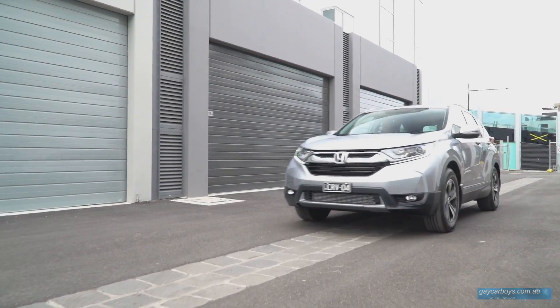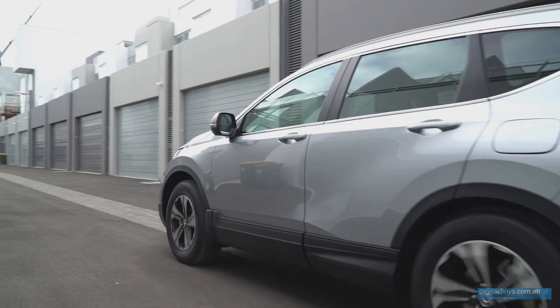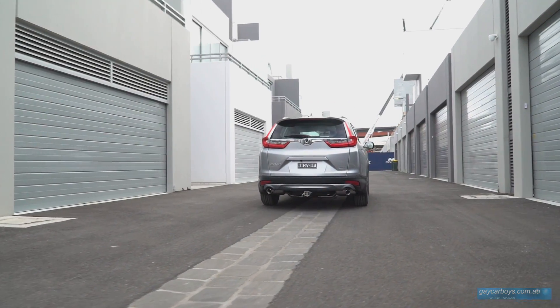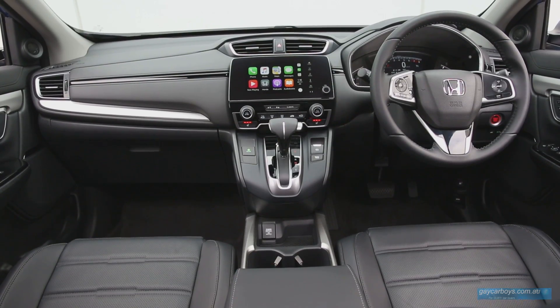Car companies, one after the other, tell me that no matter what, the overwhelming choice of buyers, if given a choice, is to have a front-wheel drive automatic SUV with a petrol engine. So essentially, the car companies are giving you, the buyers, what you've asked for.